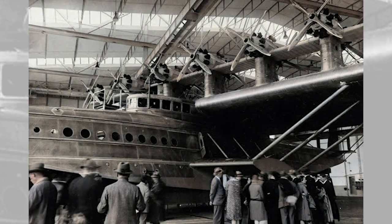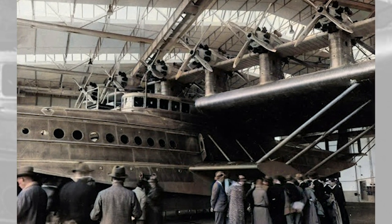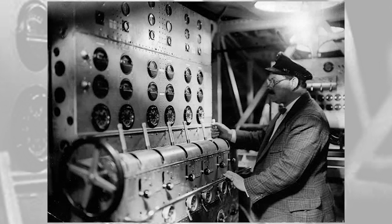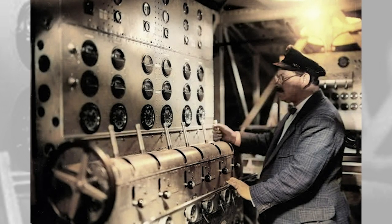It was initially powered by 12 391kW (524hp) Siemens-built Bristol Jupiter radial engines in tandem push-pull configuration, with six tractor propellers and six pushers mounted on six strut-mounted nacelles above the wing. The nacelles were joined by an auxiliary wing to stabilize the mountings.